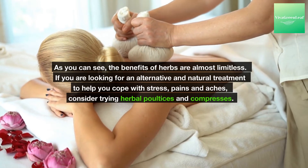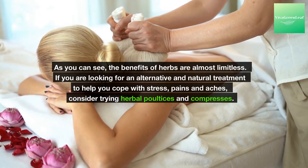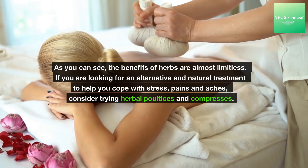As you can see, the benefits of herbs are almost limitless. If you are looking for an alternative and natural treatment to help you cope with stress, pains, and aches, consider trying herbal poultices and compresses.